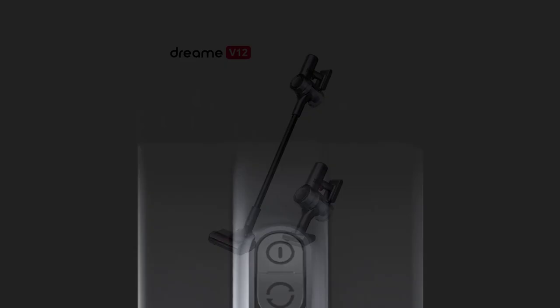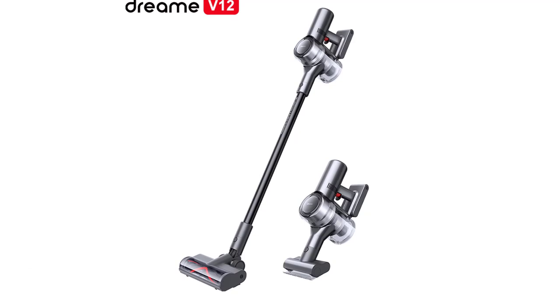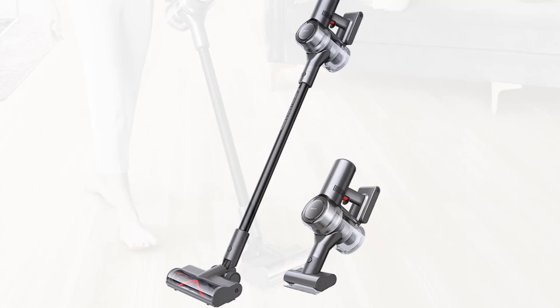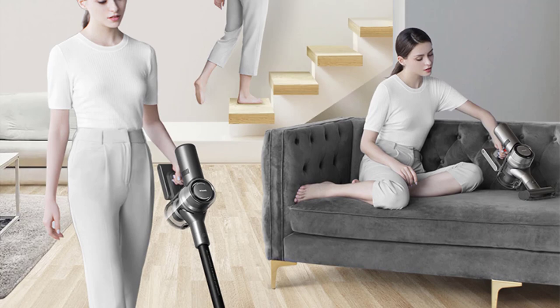Number 1: Essahi Dream V12 Wireless Vacuum Cleaner. I recently had the opportunity to try out the Essahi Dream V12 Wireless Vacuum Cleaner, and I must say I'm quite impressed with its performance. This sleek and lightweight vacuum cleaner offers a range of features that make cleaning a breeze. The battery life of the Dream V12 is outstanding. With a runtime of up to 90 minutes, I was able to cover a significant amount of cleaning without worrying about recharging. The 3000mAh battery provided consistent power throughout the cleaning session, allowing me to tackle both small and large cleaning tasks effortlessly.